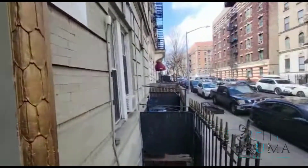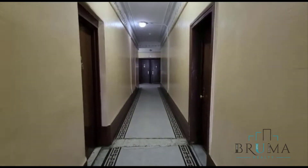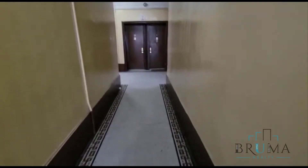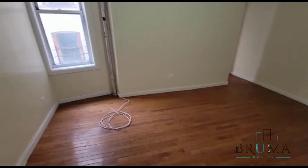508 West 172nd. This is a walk-up building. 508 West 172 is apartment 6, listed as a 2 bedroom apartment.